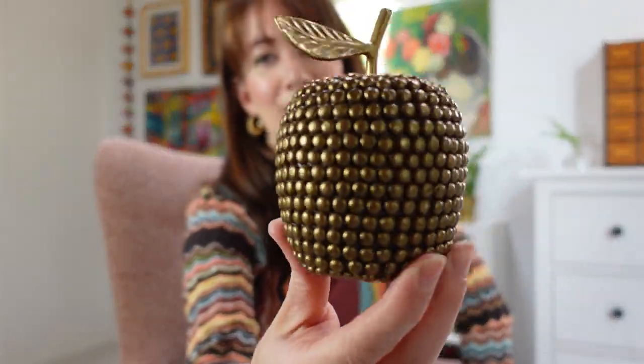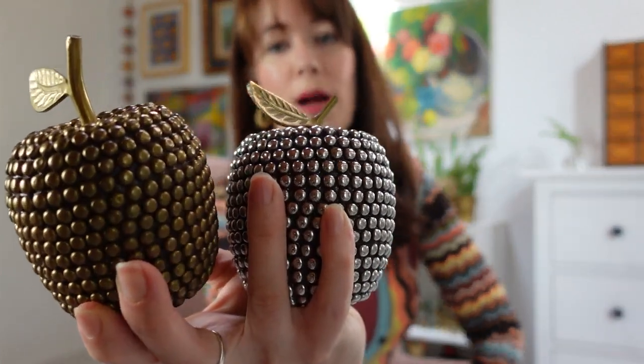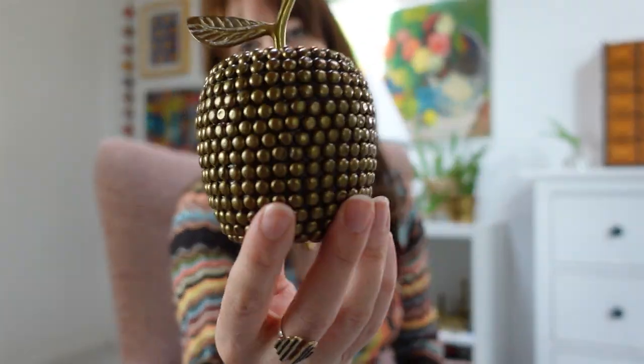Something that always sells for me every time I find them are these studded brass apples. Brass apples in general — if you're an OG watcher, you know that any time you list a brass apple, it sells, especially around teacher appreciation time in the fall. I got this one as a set — a brass and silver studded apple plus another one — for $5 for the pair. I just think they're so fun and textural.